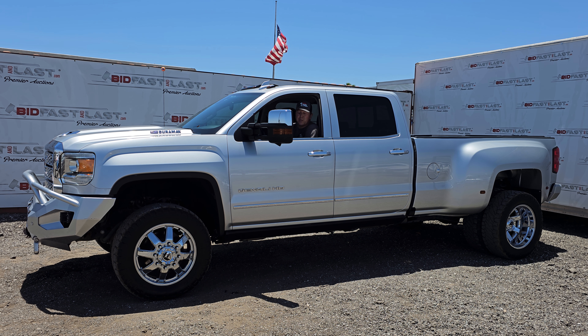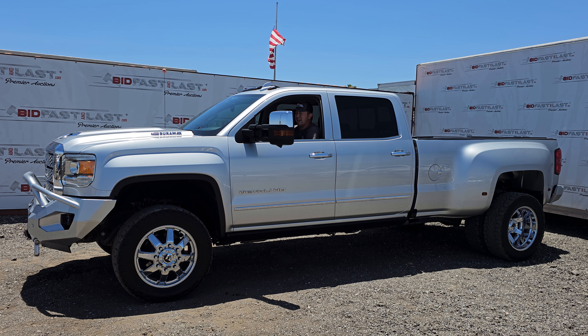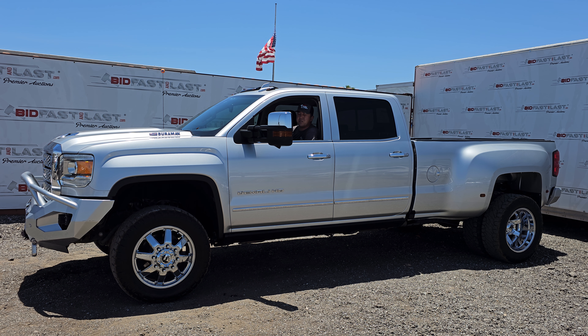This truck has the steps, running steps. Lots of cool features with this truck here — it has just under 150,000 miles.